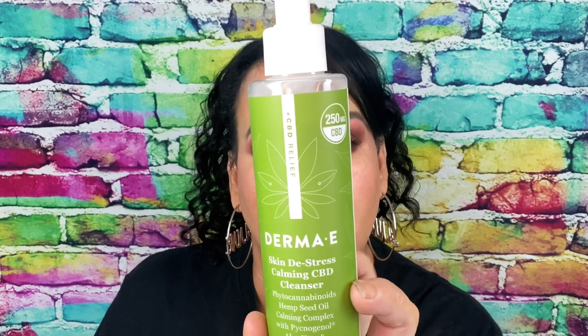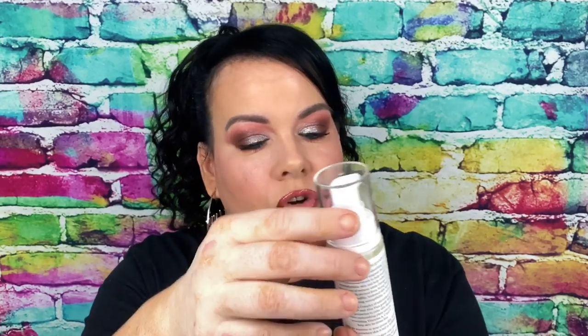I got some products from Derma E — I received these in PR. This is their CBD line. They came out with this Skin De-Stress Calming CBD Cleanser, then this is the Calming CBD Serum, and then there's the CBD Moisturizer. So you would wash your face with the cleanser, put the serum on, and then put the moisturizer on. I wanted to show you guys in case you didn't know they had a CBD line — none of these I have tried yet.